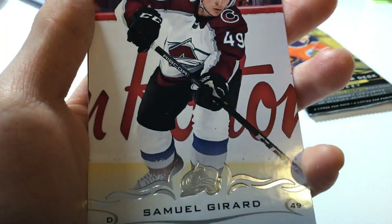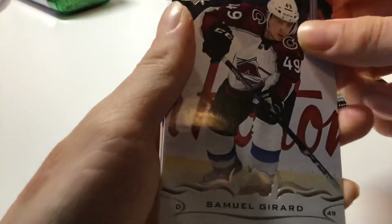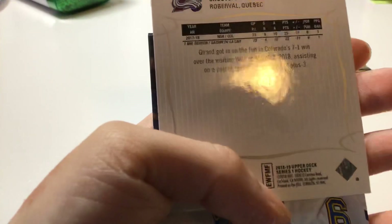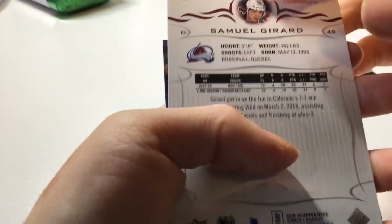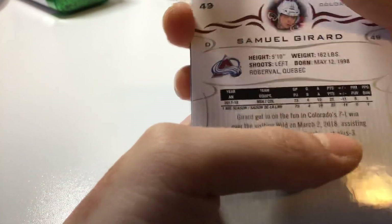Second card, Samuel Gerrard, defense, playing for the Avalanche. He's kind of a rookie — like a rookie last year.